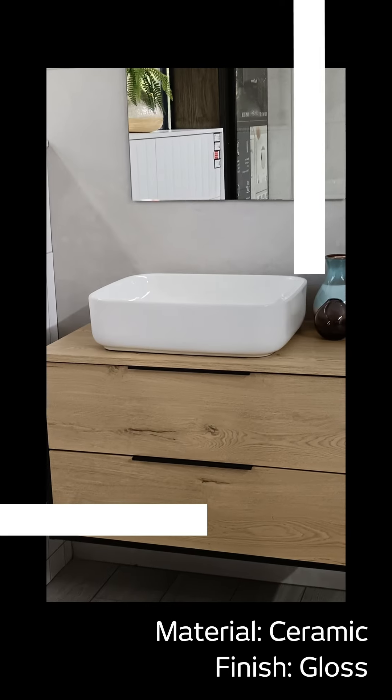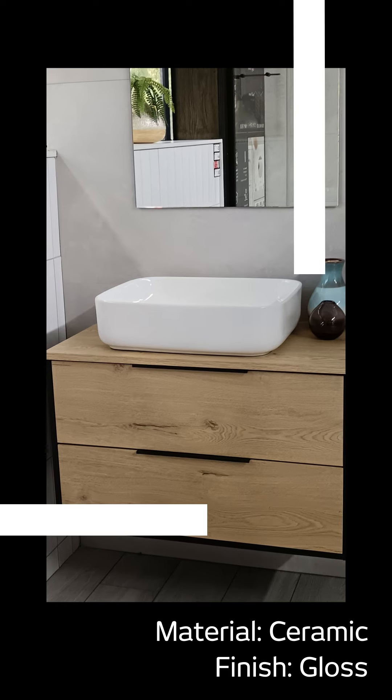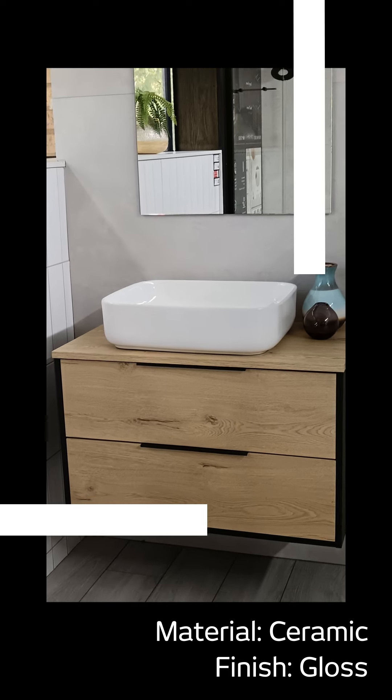Experience the beauty and value of the Davina Sutherland Countertop Basin as its modern elegance and versatility seamlessly coordinates with a wide range of bathroom styles and colour palettes. Shop the entire Davina collection online or in-store today and discover your perfect bathroom ensemble.